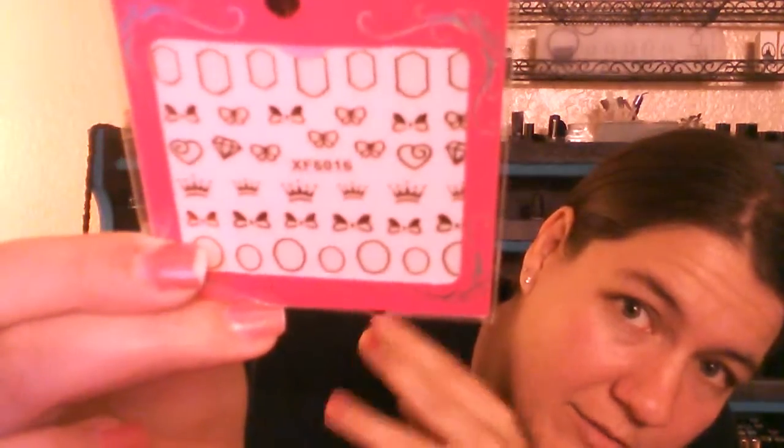The first little freebie is just these cute little nail stickers. They're gold colored — the top and bottom rows look like picture frames, then there are crowns, bows, two little hearts, and two diamonds. I don't really like the crowns or the picture frame ones, but those little bows are super adorable. I could see myself possibly using those for nail art, even though I always say that and never actually do it.